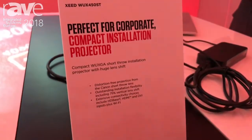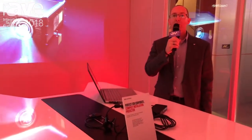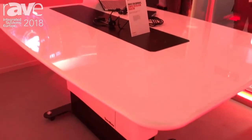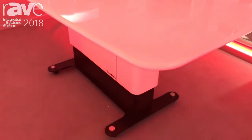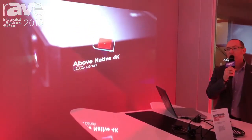My name is Colin Boyle and I'm the product marketing specialist for Canon Europe for projectors. You've joined us today at ISE on our Canon stand, and here we're showing a collaboration with a partner called Teammate. Teammate have designed a corporate solution incorporating the Zeed 450 ST, which is one of our compact installation short throw projectors.